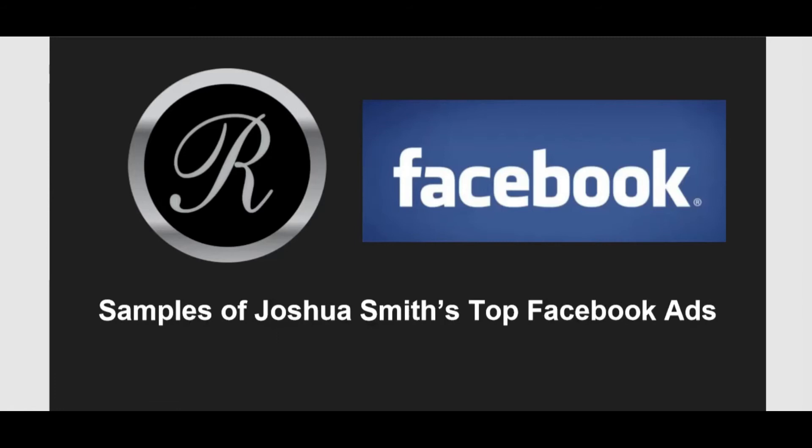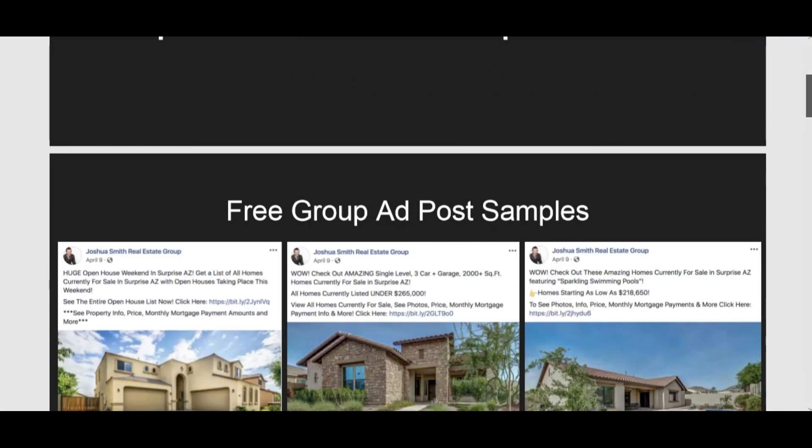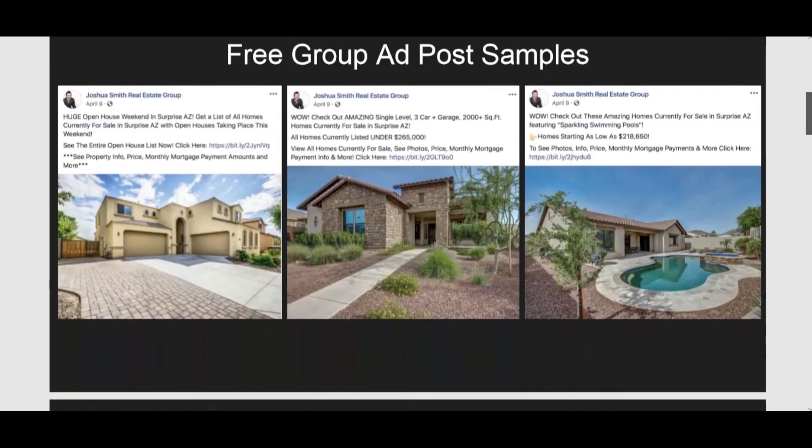Here you can see some Facebook ads samples and Facebook posts from Joshua Smith's top Facebook ads. Joshua Smith is a top broker I've been learning from for years — he teaches really good stuff about Facebook advertising and digital marketing for real estate agents and brokers. These are examples working really well for Joshua Smith's real estate group. He goes to local Facebook groups and posts listings and all kinds of content.